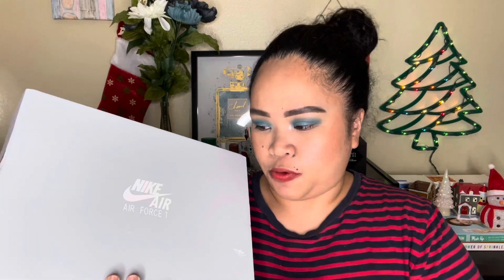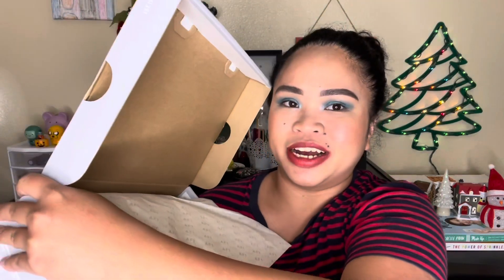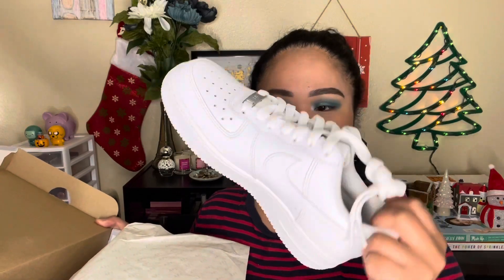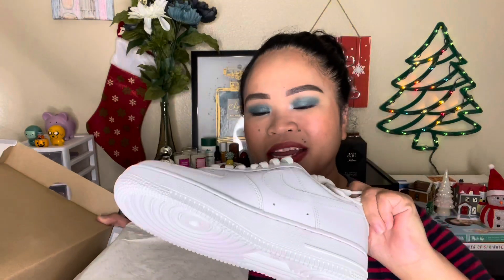Lastly, my brother gave me Nike Air Force Ones! I almost forgot them — I had to go grab them from downstairs. I can't wait to wear them, maybe when I go to Costco or Walmart soon.